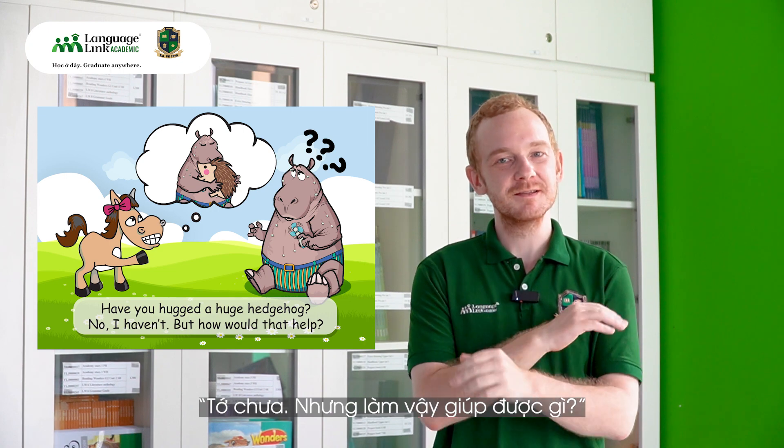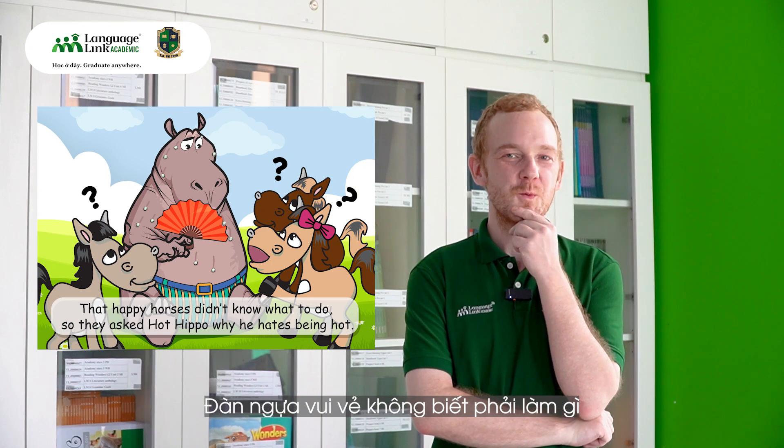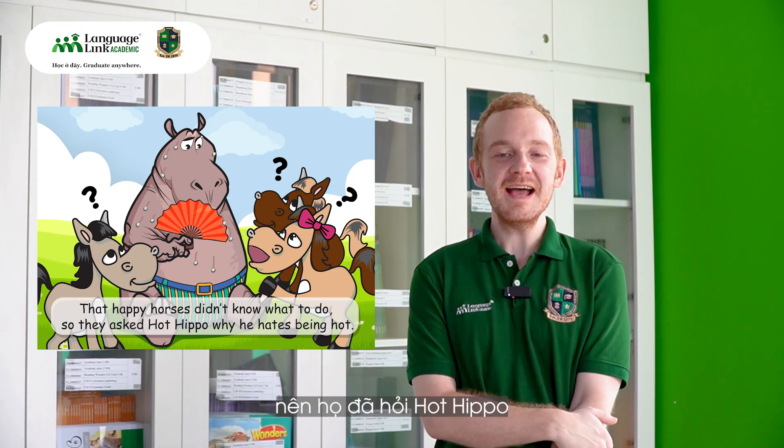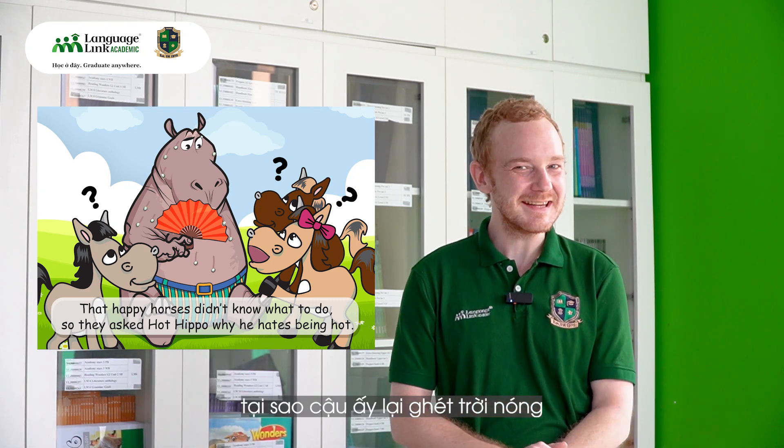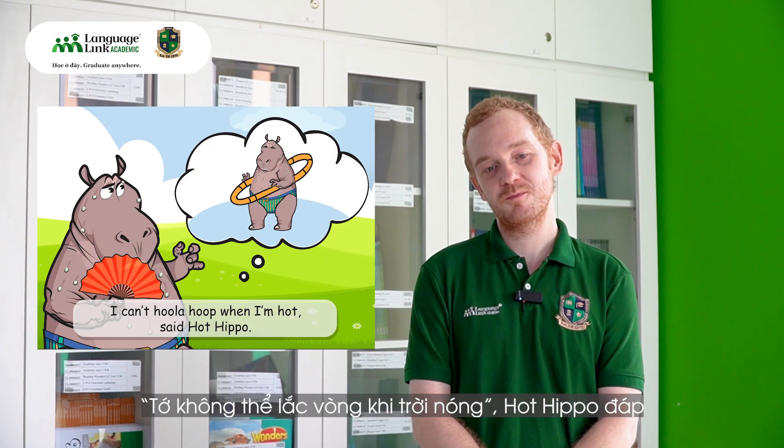No, I haven't. But how would that help? The happy horses didn't know what to do, so they asked Hot Hippo why he hates being hot. I can't hula hoop when I'm hot, said Hot Hippo.